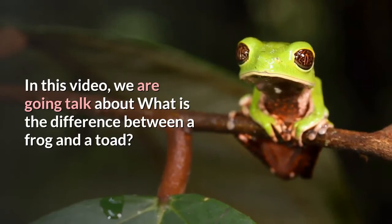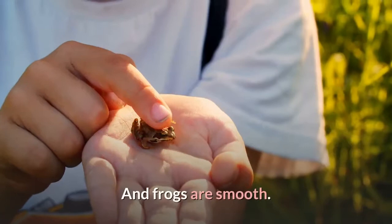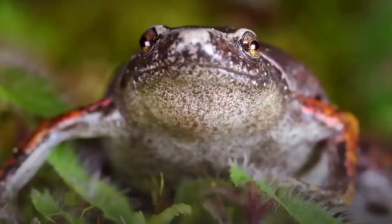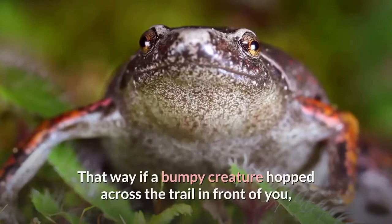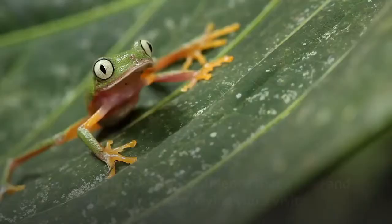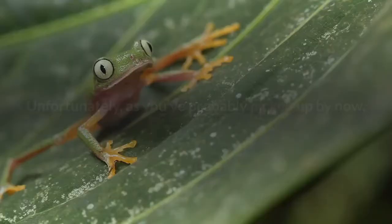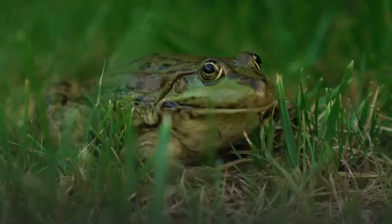Toads have bumps, right? And frogs are smooth. Perhaps this is how you were taught to tell the difference between a frog and a toad. Wouldn't it be nice if it were actually this simple? That way if a bumpy creature hopped across the trail in front of you, you would know with confidence that a toad and not a frog was paying you a visit. Unfortunately, as you've probably picked up by now, bumpy skin alone is not an identifying feature for toads.